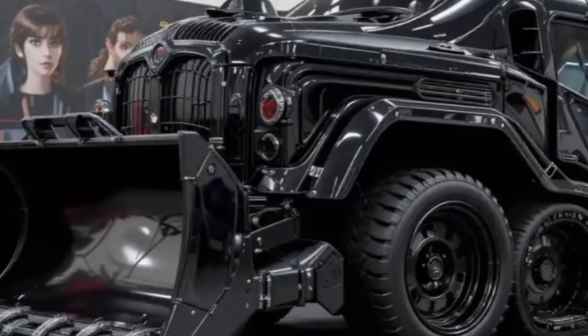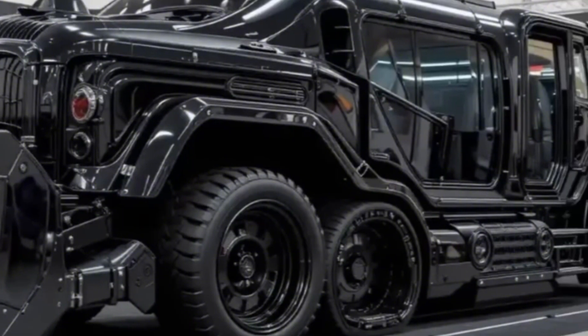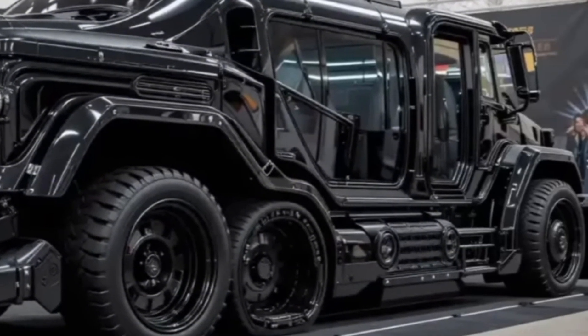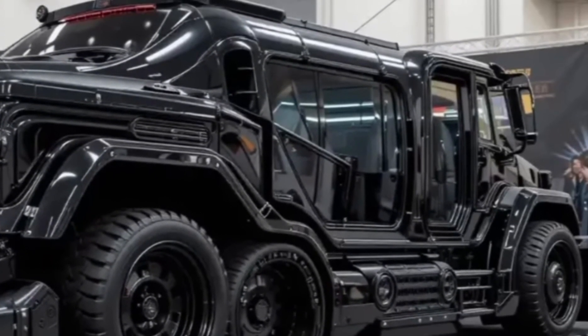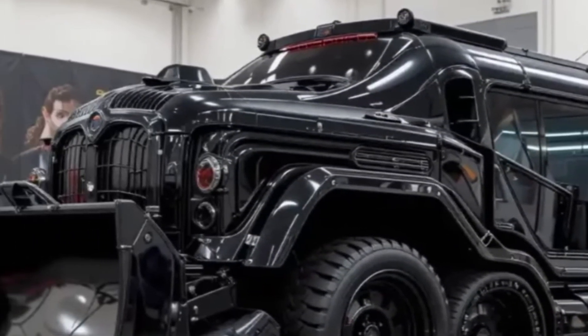Its counterweights are adjustable, making it adaptable for different load types and working conditions. This level of customization means Sarins' clients don't just get a crane — they get a tailored solution to some of the world's most complex lifting problems.